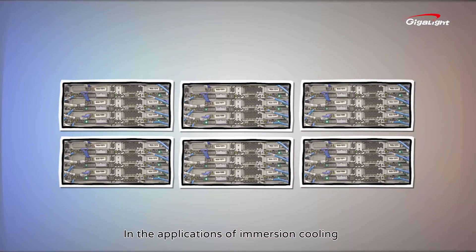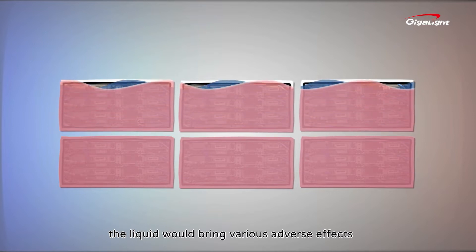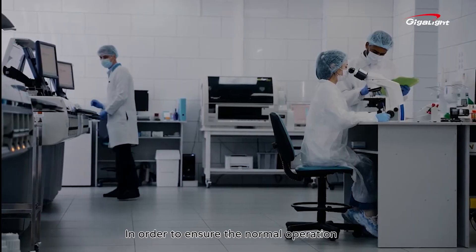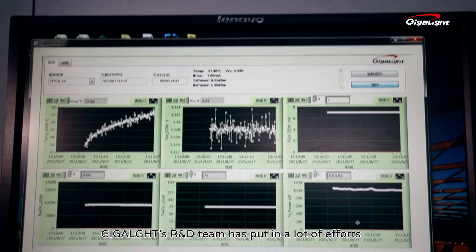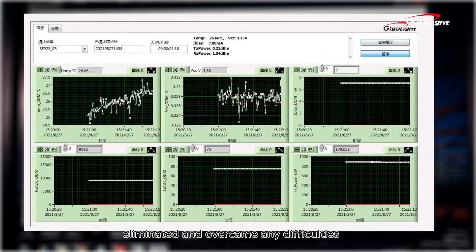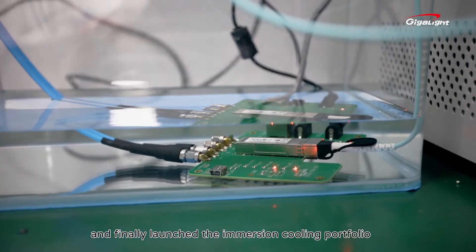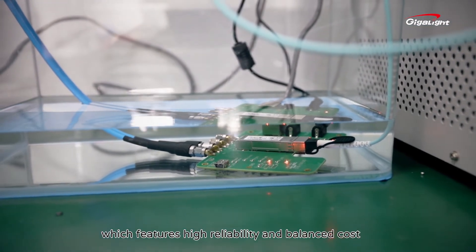In immersion cooling applications, liquid can bring various adverse effects to opto-electronic interconnect products. To ensure the normal operation of immersion cooling products, Gigalight's R&D team put in tremendous effort, accumulated a large amount of data, and overcame significant difficulties, thereby optimizing and iterating the design to finally launch an immersion cooling portfolio featuring high reliability and balanced cost.